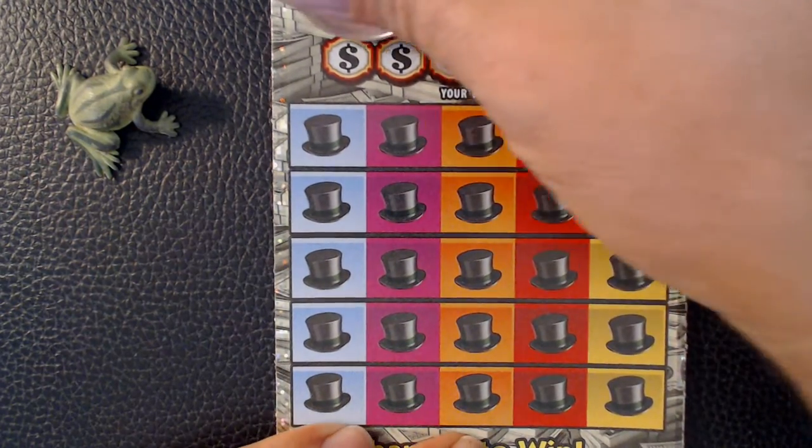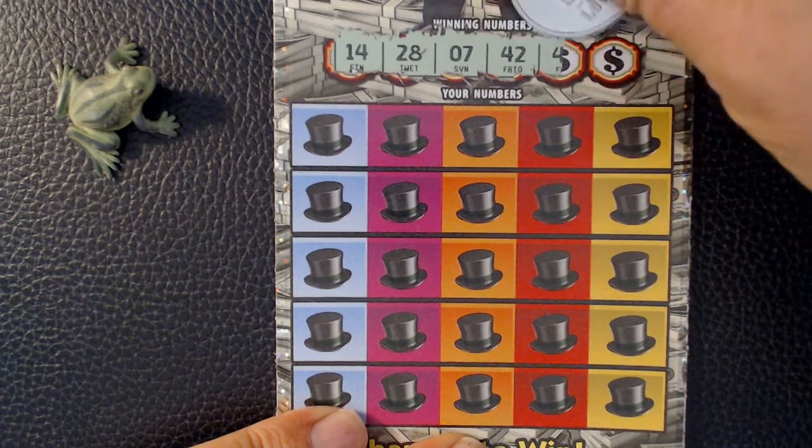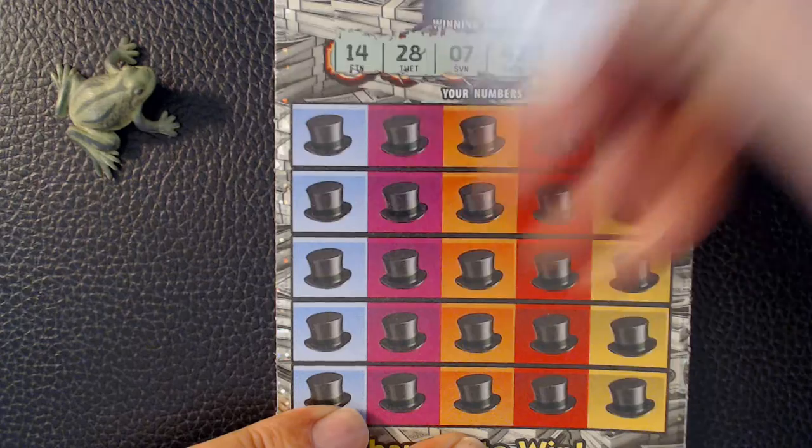Winning numbers: 14, 28, 7, 42, 40, and 15.